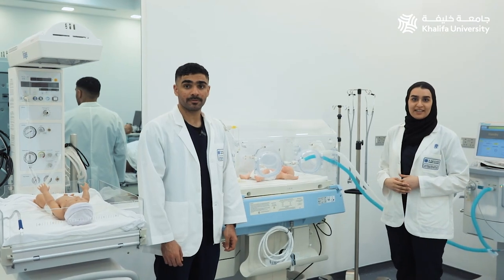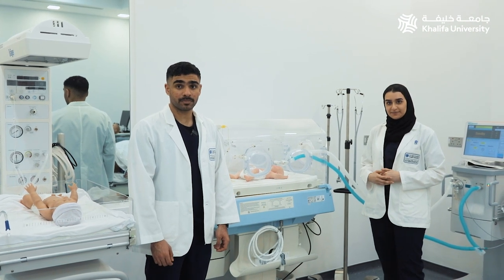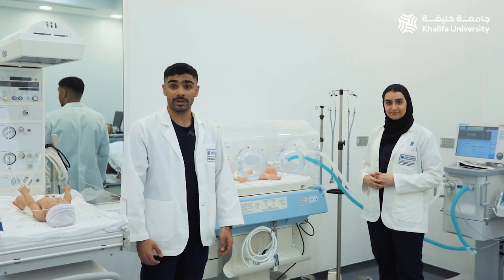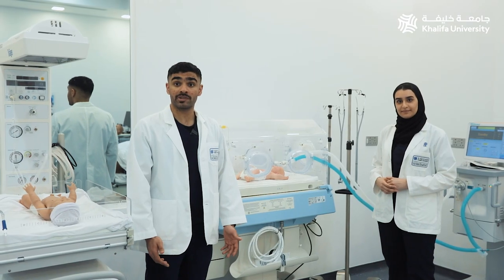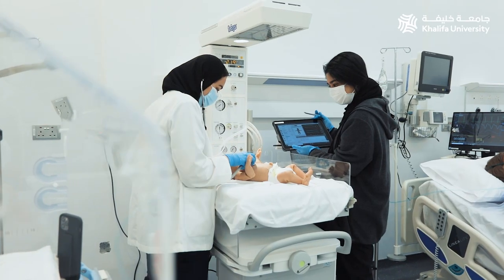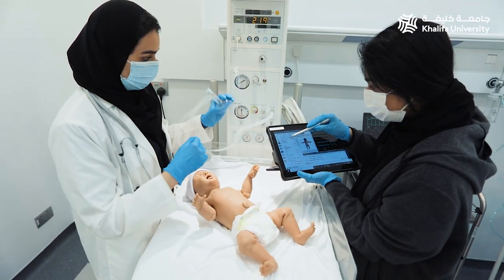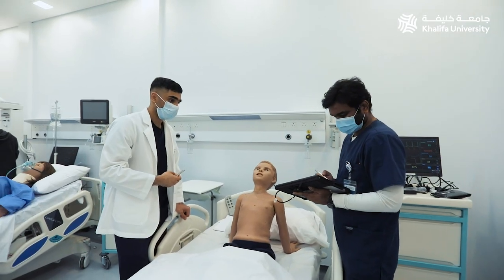We also have birthing, pediatric, and infant simulators housed in the birthing suite. This 36-week-old baby is the most lifelike baby in an incubator you will ever see, and you will see realistic chest movements if you connect it to a clinical monitor. Overall, we get a safe and controlled environment where we can practice, make mistakes, and learn without harming our patients.